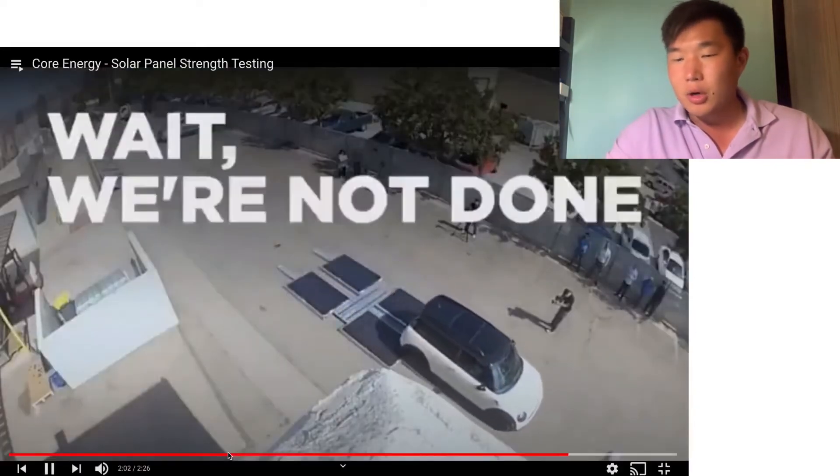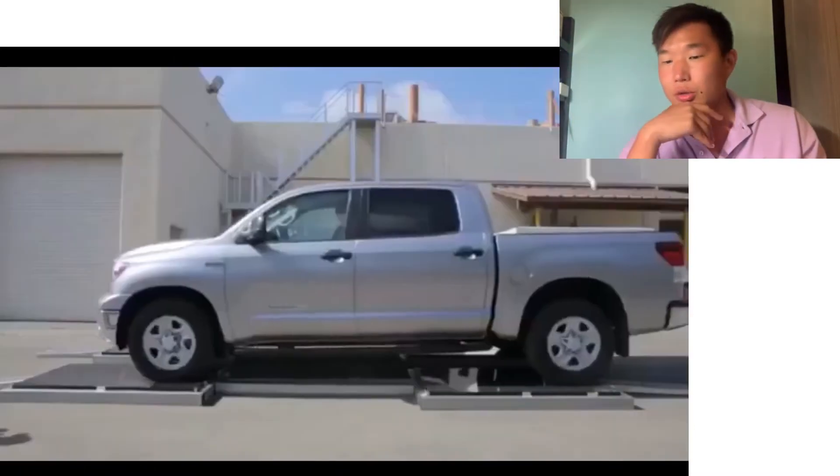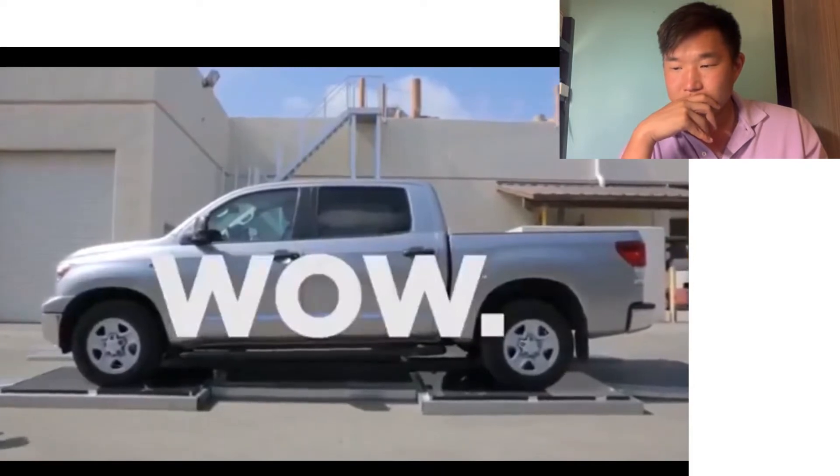Now we're gonna speed up the process on the next one, which is gonna be actually a Tacoma truck. Yeah, no big deal.